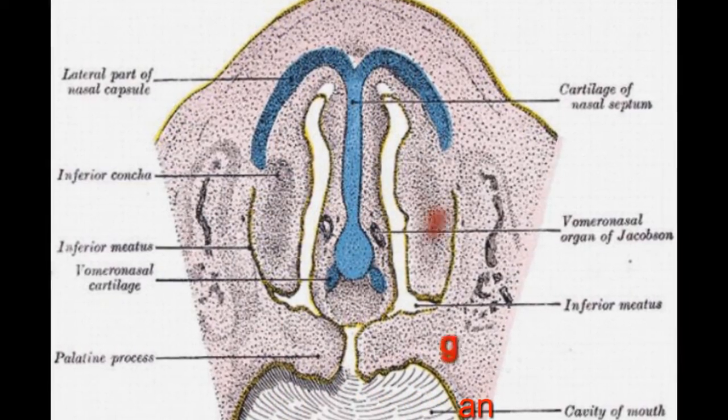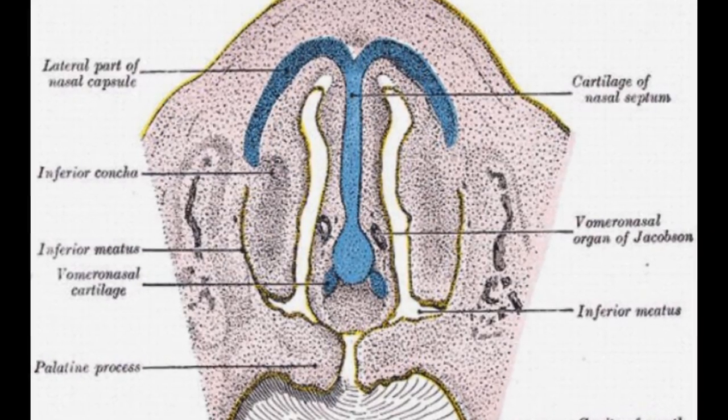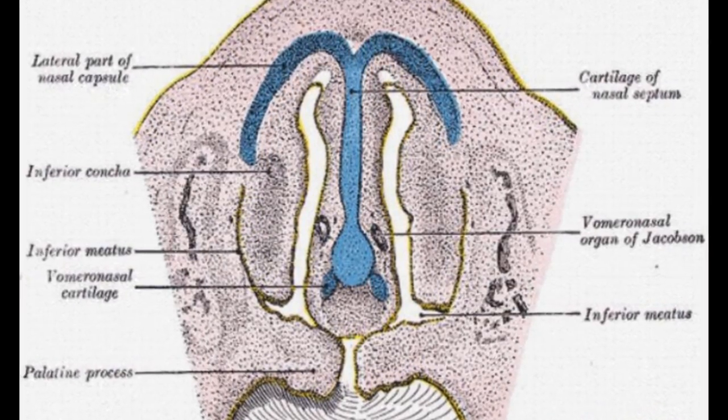9. Jacobson's Organ. There's an organ found in the olfactory system of mammals, amphibians, and reptiles that isn't functional in humans despite us having it. Known as Jacobson's organ, it was used to detect pheromones, but we don't use it or need it anymore.